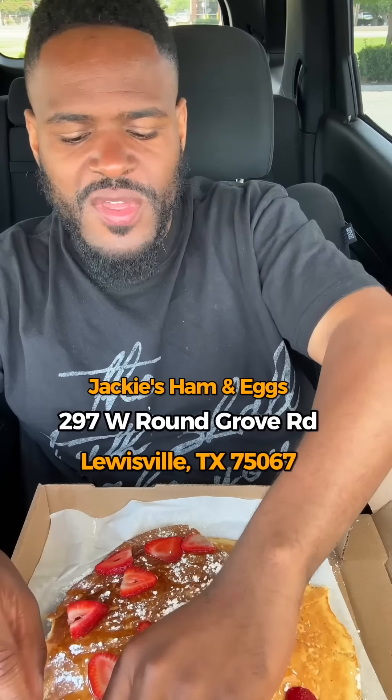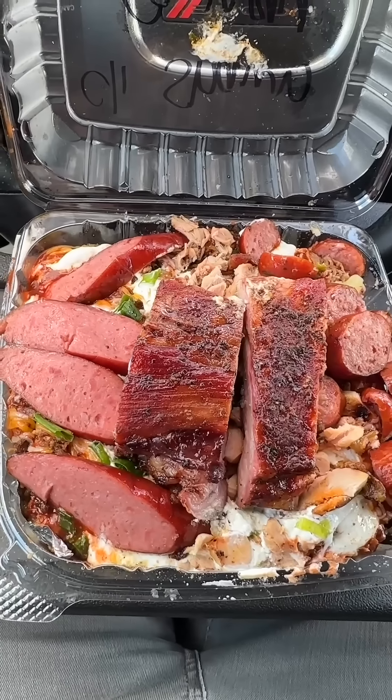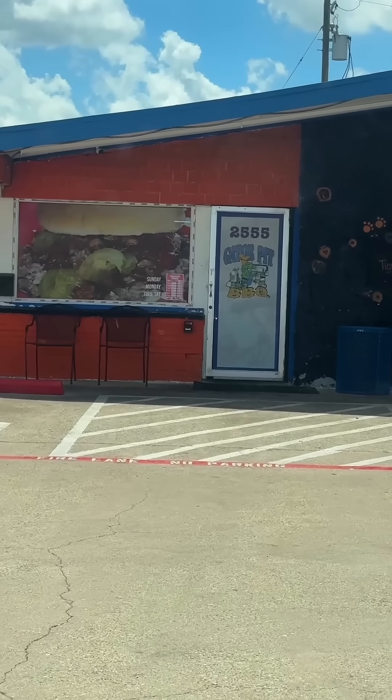If you are ever in the Dallas, Texas area, Louisville area, you gotta get here and try these out. I got an extremely loaded potato from a place called Gator Pit Barbecue in Lancaster, Texas. Good old Texas.